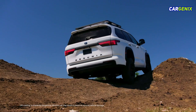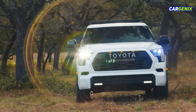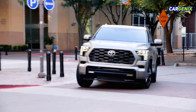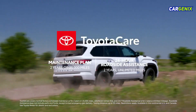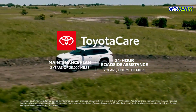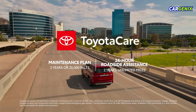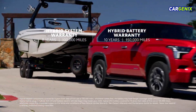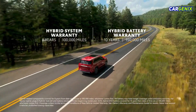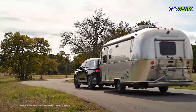Thanks to its powerful electrified performance, Sequoia empowers drivers to take on life and everything that comes with it. Together with its refinement and premium appointments, everyone can enjoy the ride in total comfort. Every new Sequoia includes ToyotaCare, which provides 2 years or 25,000 miles of scheduled maintenance and 2-year unlimited mileage 24-hour roadside assistance. As a hybrid EV, Sequoia is backed by an 8-year or 100,000-mile hybrid system warranty and a 10-year or 150,000-mile hybrid battery warranty, whichever comes first.